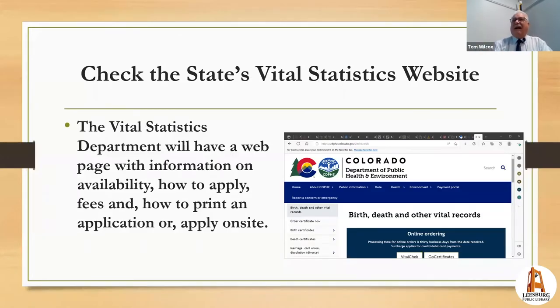Many states, like Colorado, allow you to order online. A preferred vendor many states use is VitalChek, which tends to be pricier but is the quickest option. If you can order directly from the state, it may take around 10 business days but is generally much less costly.